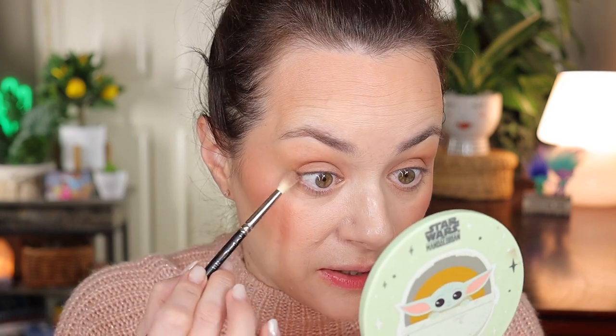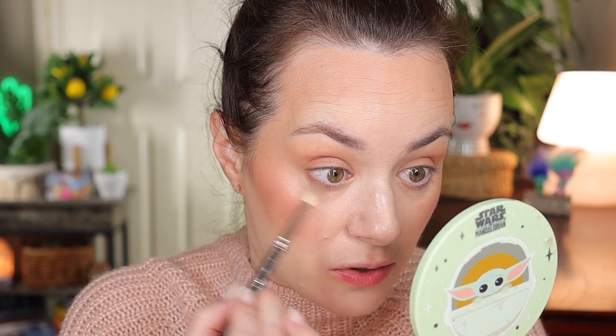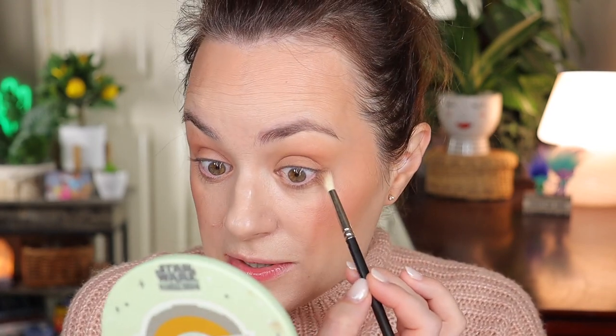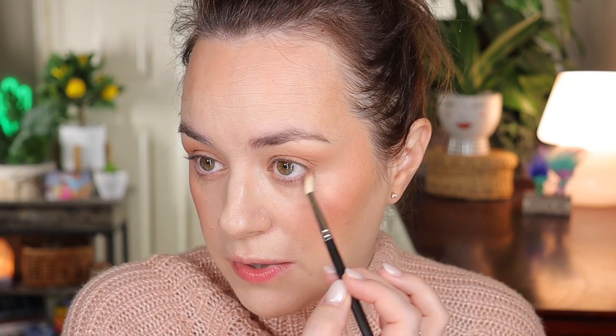I'm also going to add a little bit on the bottom lash line using a MAC 221 brush with the darker shade — just a tiny bit to tie in the colors. We're not creating a smoky look, this is a simple fast look. A nice fluffy brush like this distributes the product so it looks like barely anything yet ties everything together.